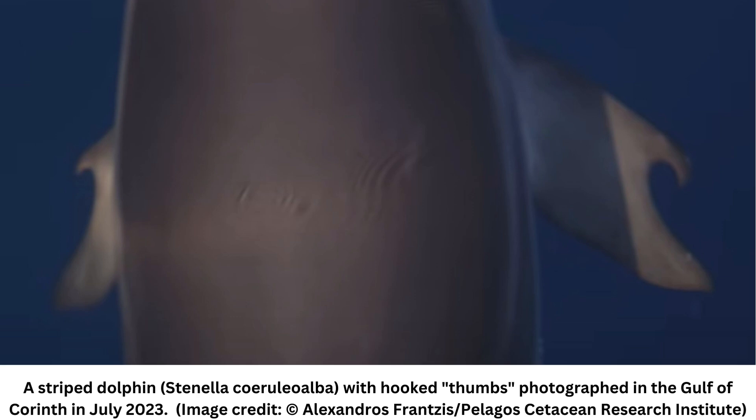A strange dolphin in the Gulf of Corinth has developed intriguing hook-shaped thumbs carved out of its flippers, photographs show. Experts suspect the creature's rare look is due to a genetic mutation that occurred in the womb. The dolphin was first photographed in the Gulf of Corinth near Greece, spotted earlier this year in July by researchers from the Pelago Cetacean Research Institute.